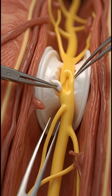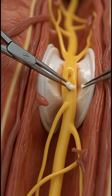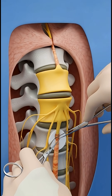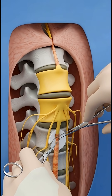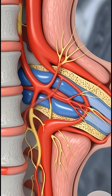When therapy and medication fail, surgery becomes necessary. Surgeons make a small, precise opening and gently move muscle aside without damaging the spine. Using magnification, they locate the herniated disc material pressing on the nerve. Only the damaged portion is removed, immediately relieving pressure.